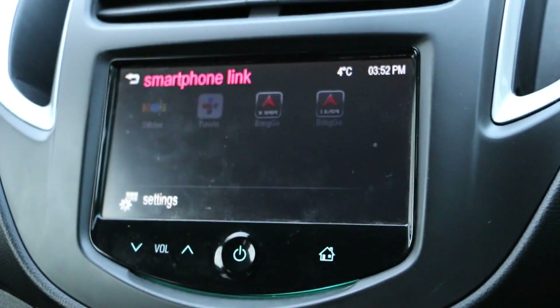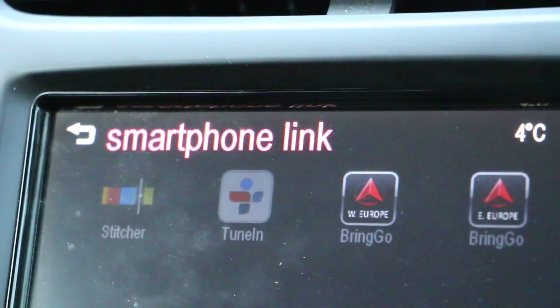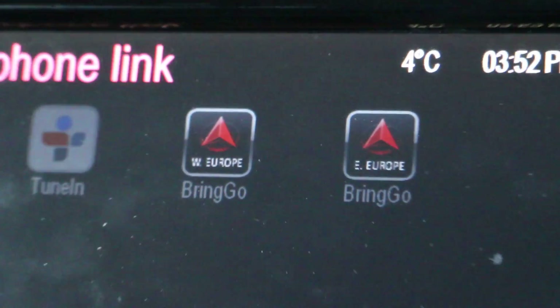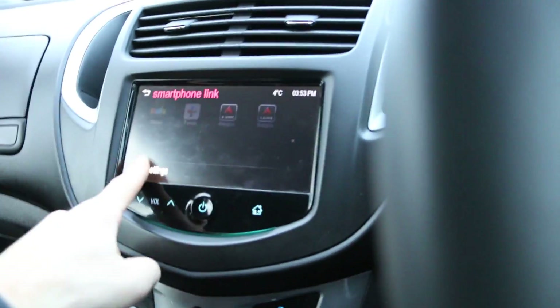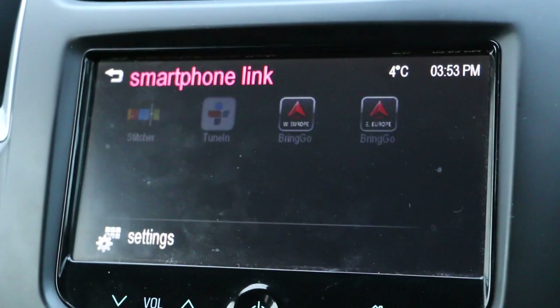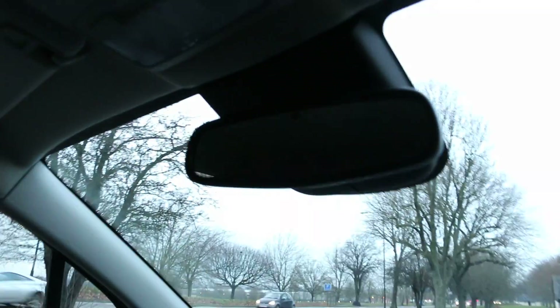One of the interesting things on this one is the smartphone link. So basically if you don't want to use the navigation app on your phone, you can use the navigation on the screen. As you can see it says the application is not installed or device is not connected. It's also got a rear view mirror.